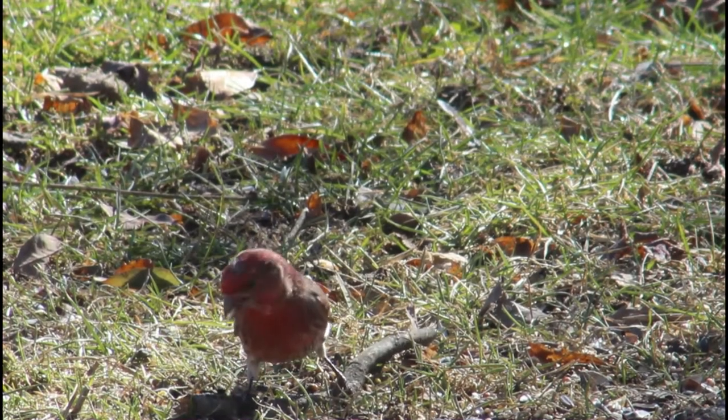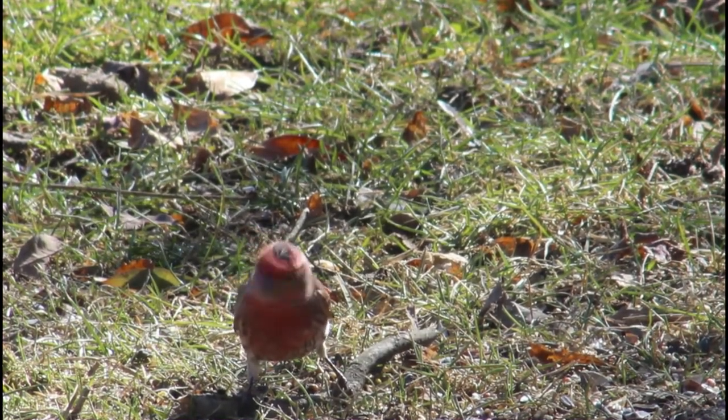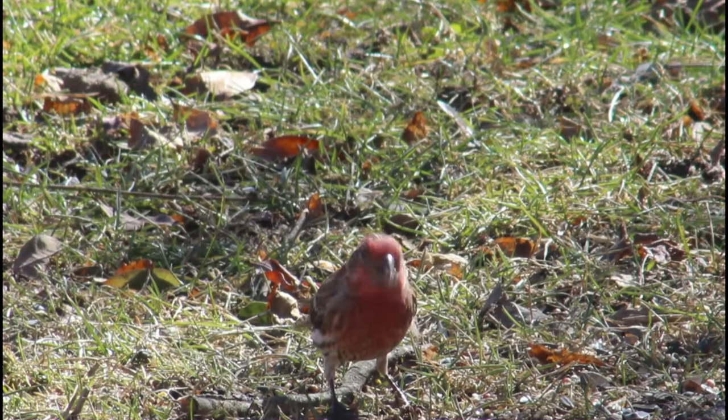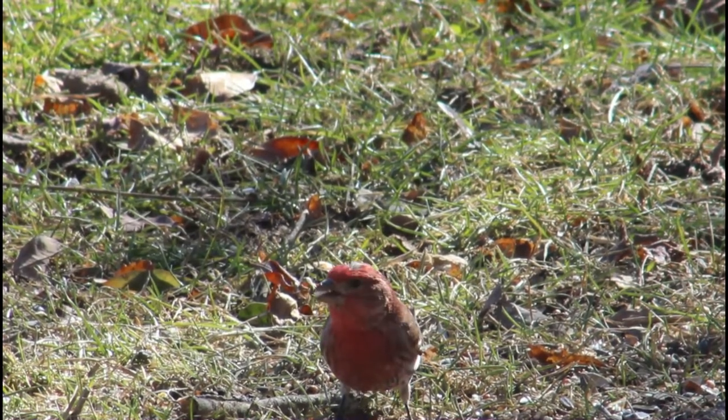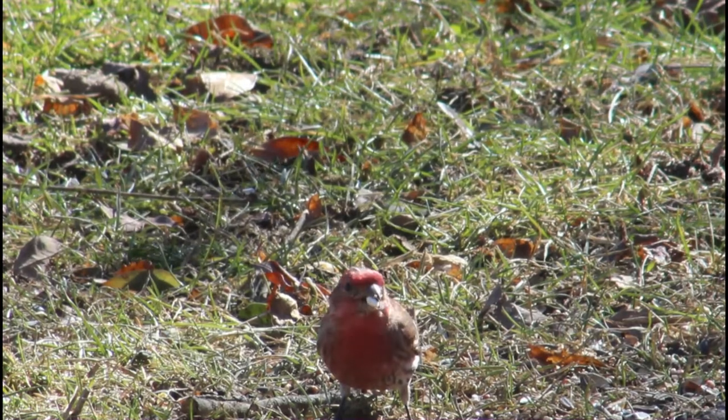Hello everyone and welcome back to BirdNerd. Today we're going to be talking about house finches. These birds are really interesting, so without further ado, let's get into the video.